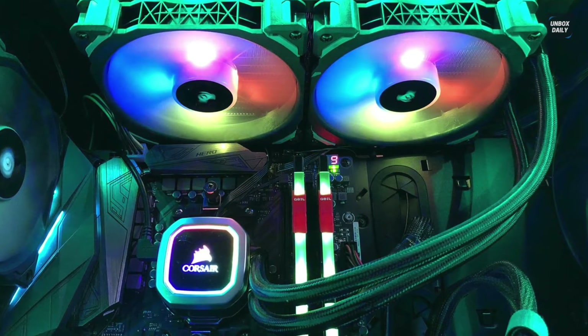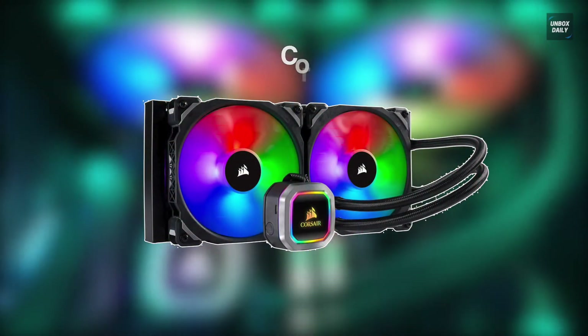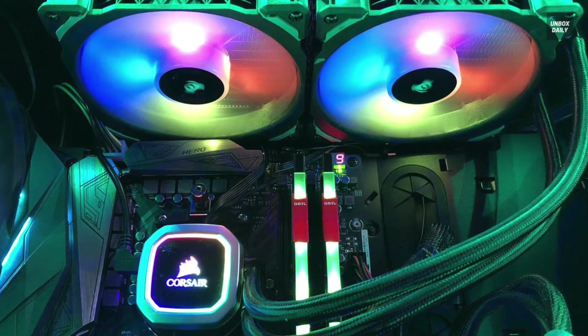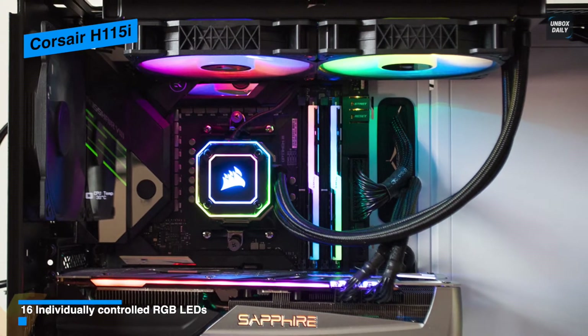Our list begins with the Corsair H115i. This iCUE H115i RGB Pro XT liquid CPU cooler from Corsair is designed to efficiently draw heat away from the CPU. Its iCUE uses a liquid cooling solution to ensure heat is properly dissipated, prolonging the lifespan of your CPU.